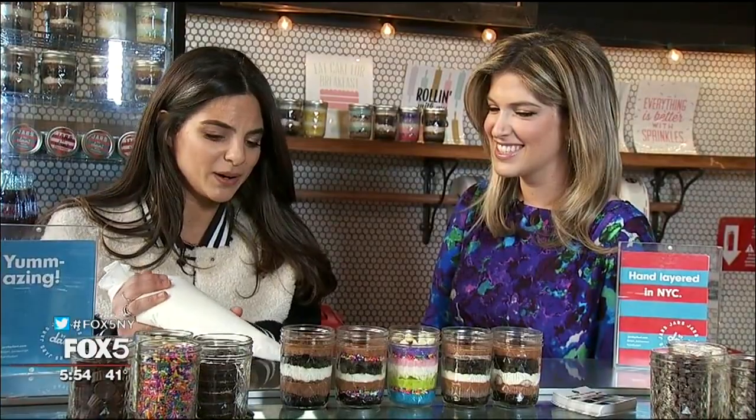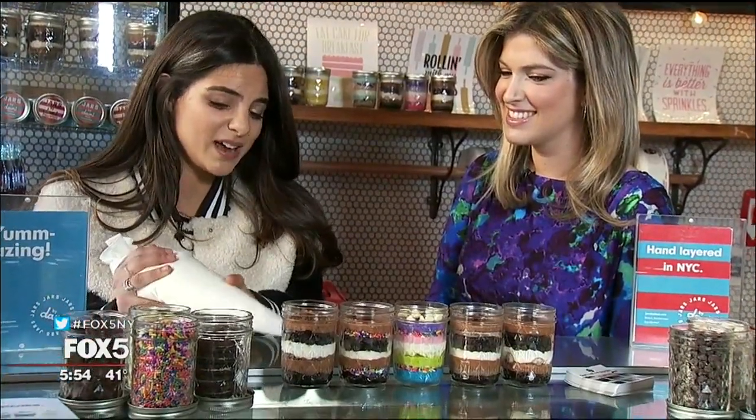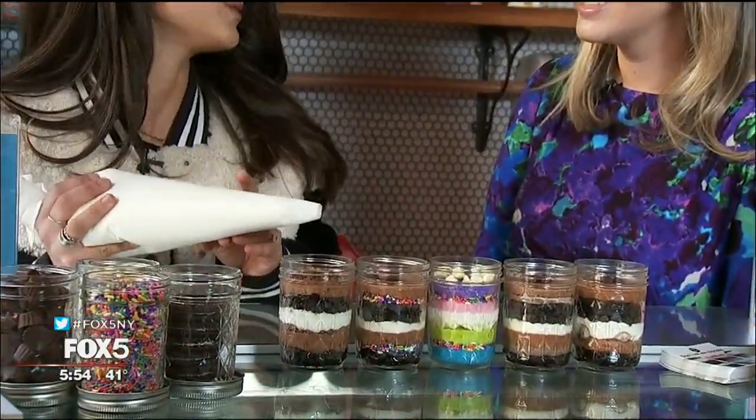And then peanut butter has fudge brownie, chocolate mousse, chunks of peanut butter, whipped cream, and then again fudge brownie, chocolate mousse, and chunks of Reese's Pieces.